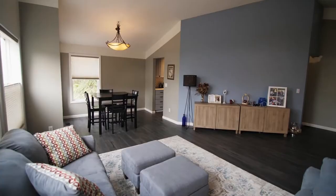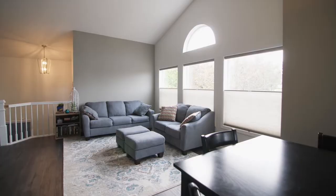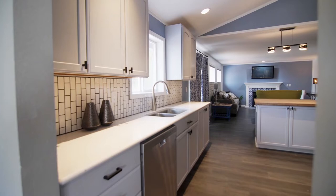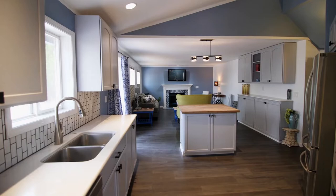Heading inside, you'll discover an inviting light and bright interior with vaulted ceilings and many updates including new flooring. The chef's kitchen is beautifully updated with new flooring, cabinets and counters.